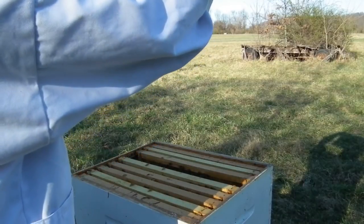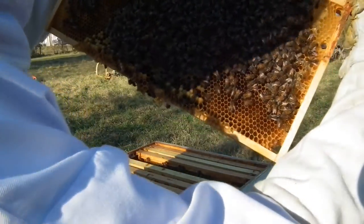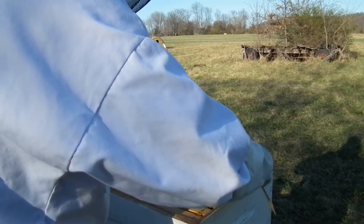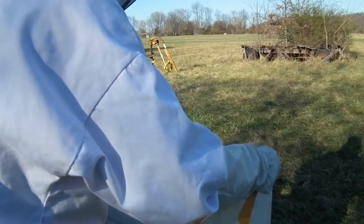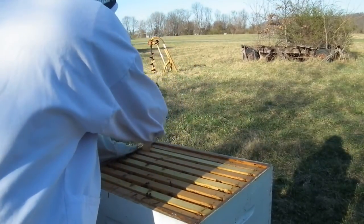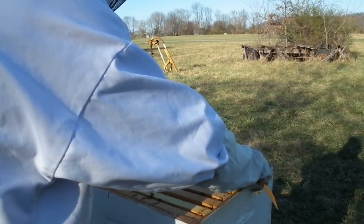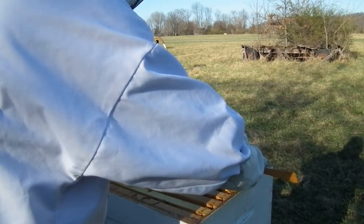Now the reason I'm standing on this side today — and I usually stand on the other side — is because you want to stand with your back to the sun. So that you can see down in the cells when the sun is at your back. Partially I'm not going to take this box off because I don't really want to expose the bottom box to the elements, and partially because it's very heavy and Nikki's not here to help me.